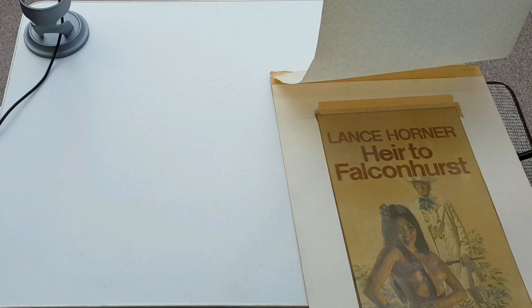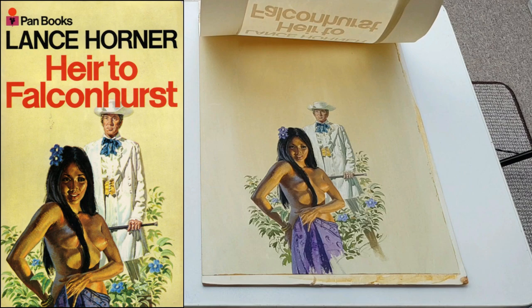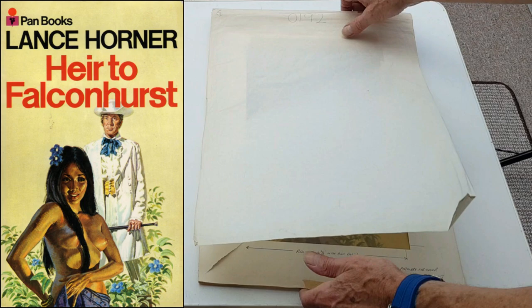One of the Falconhursts — Lance Warner. These are the books I remember my gran reading, in Pan editions. There it is — the original. There was one that Mark thought wasn't commercially viable, but I quite like it. I've actually got quite a lot of sketches to go with this one — with her turned the other way and him in different poses, which I do put on the website.